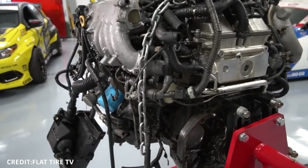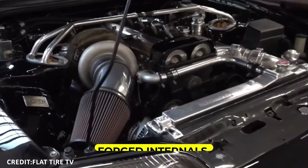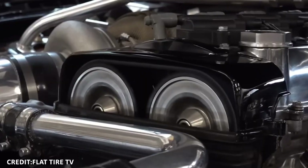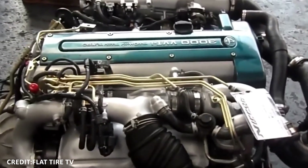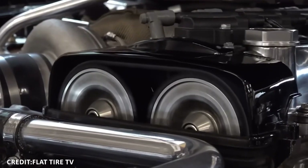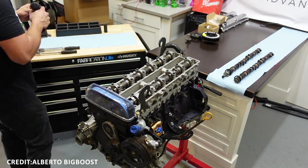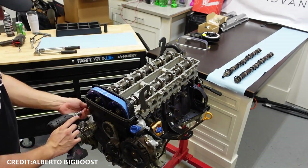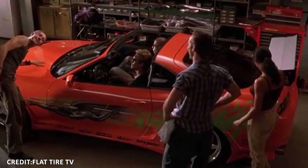The core of its strength lies in the robust cast-iron block that resists warping and cracking under stress. Combined with forged internals — particularly in the turbocharged 2JZ-GTE, which include forged pistons, rods, and a strong crankshaft — the engine's architecture incorporates an aluminum cylinder head with DOHC double overhead camshafts and four valves per cylinder, providing efficient airflow and improved combustion, which enhances power and economy.